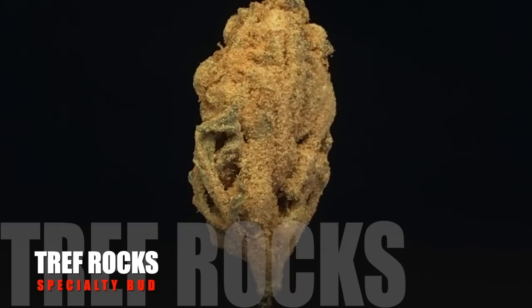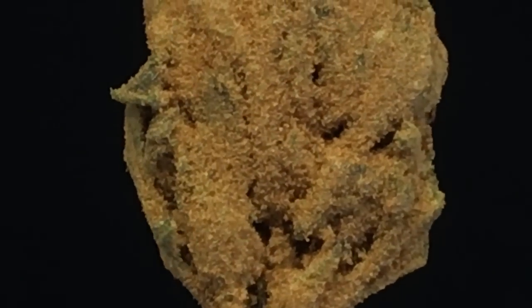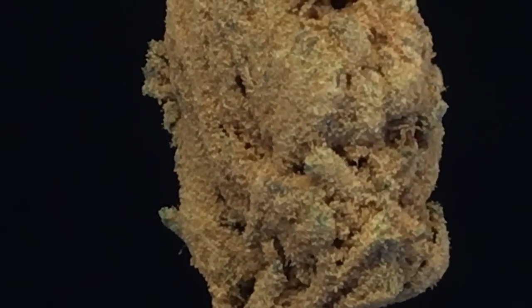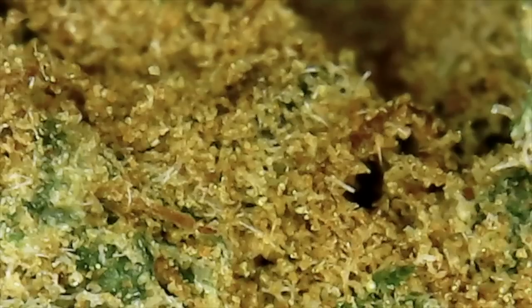I couldn't resist this — it was just too cool looking. We'll call this a specialty bud, but it's their version of a moon rock. This is originally an amnesia bud that is coated with a homemade house melange of hash. It is super stony, very tasty, and I highly recommend you try it. 12 euros and 50 cents a gram.